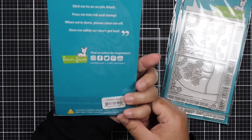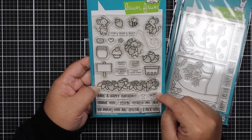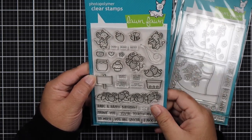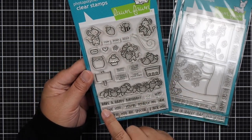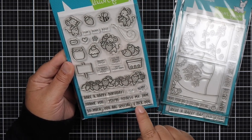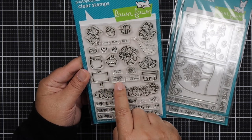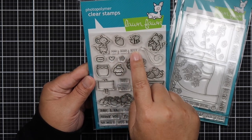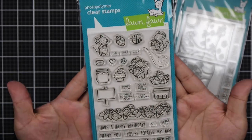The next one I got is Berry Special. I actually used this yesterday for my collab with my friends Teresa and Letty — we each made a card using the strawberry release from Lawn Fawn. It's called Berry Special. It says Have a Happy Birthday, Thank You, You're Totally My Jam, So Much, You Are Special, I Pick You, Berry Happy Face, Strawberry Fields, Berry Patch, Thanks So Very Much, You're Berry Sweet, Pick Your Own, Jam, Yum, Burp, Buzz. And I love this swirl for the bee. It was really fun to color.